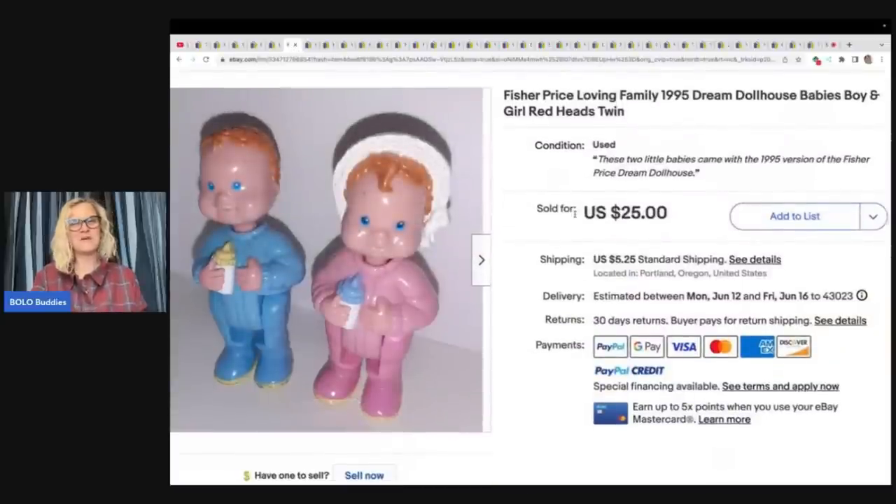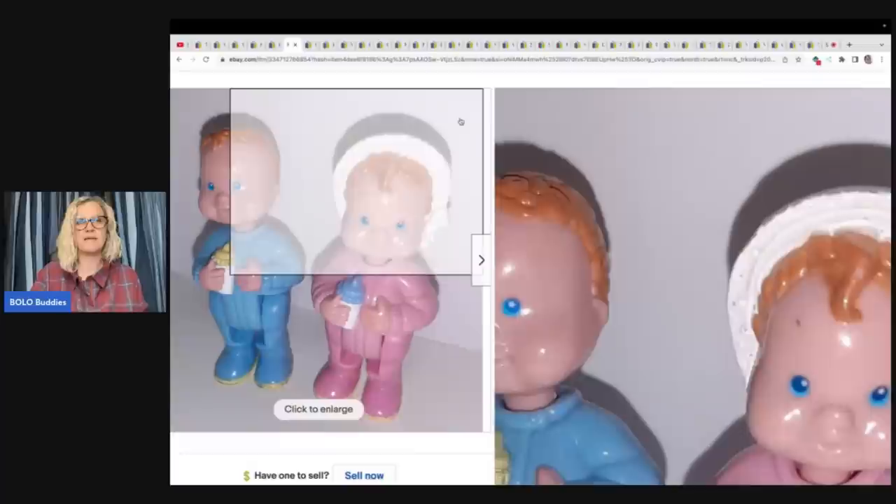You guys have heard me talk about the Fisher-Price Loving Family. I love selling these dolls — these are from 1995, the boy and the girl. She does what I do: if individually they're not selling for as much, I will pair them up, and a lot of times you can get more for your listing if they're paired. These little guys came from an estate sale of a collector friend. I bought about 10 baggies of dollhouse people for $1.50 each. This sold for $25 plus shipping.